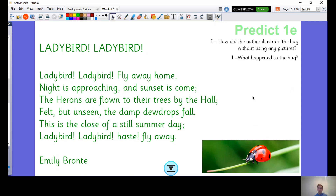And what happens to the bug? I think the ladybug does fly away, trying to get away from the changing weather. It says 'felt but unseen, the damp dew drops fall.' Dew drops — you might notice sometimes when you go out in the morning the grass is wet even though it hasn't rained — that's called dew. So dew drops fall, and I think the ladybird is trying to escape the weather.